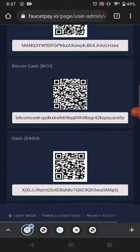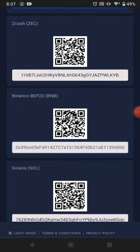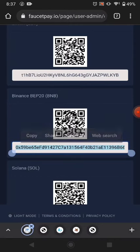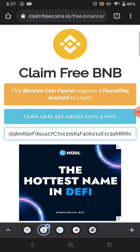First of all, go to FaucetPay, pick up your Binance wallet address. Go to deposit, copy your Binance wallet address. Just click it to copy it, then come to this website and paste it in here.